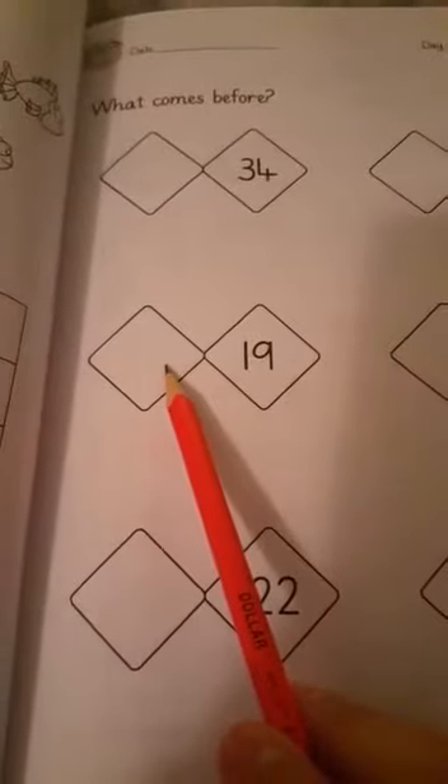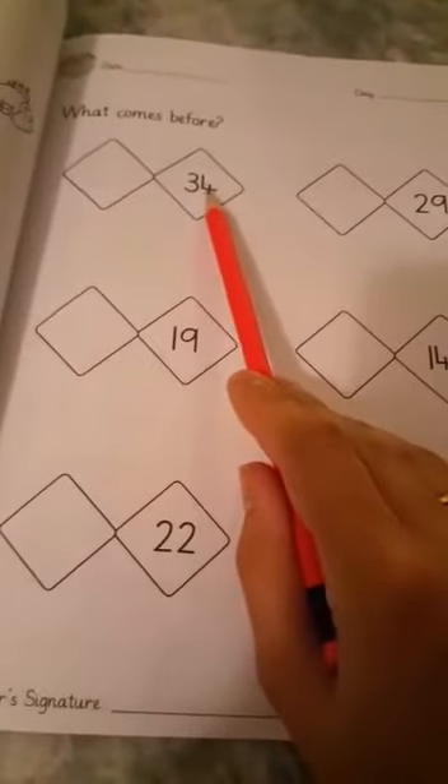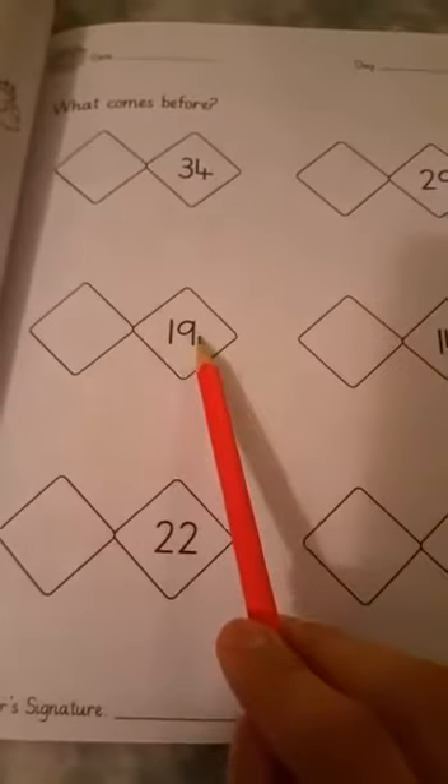One, eight — eighteen. One, three — thirteen. Two, one — twenty-one. Three, seven — thirty-seven. So: the number before thirty-eight, the number before fourteen, the number before twenty-nine, the number before thirty-four, the number before nineteen, the number before twenty-two.